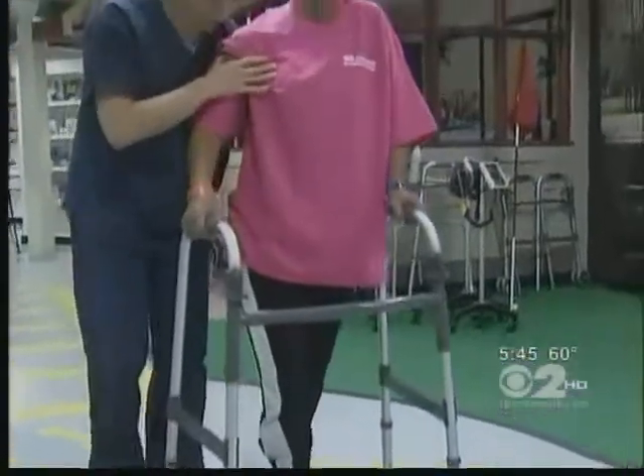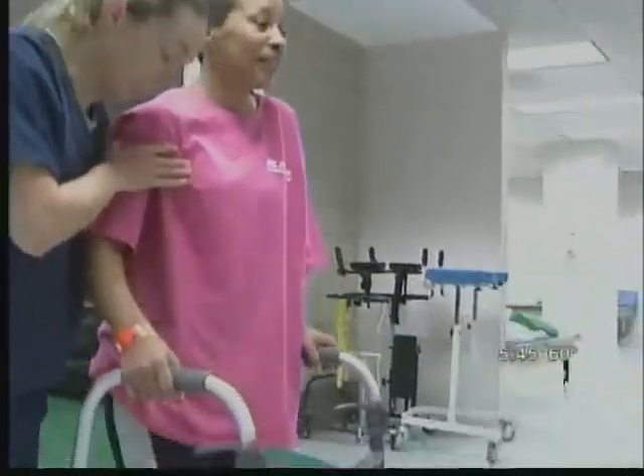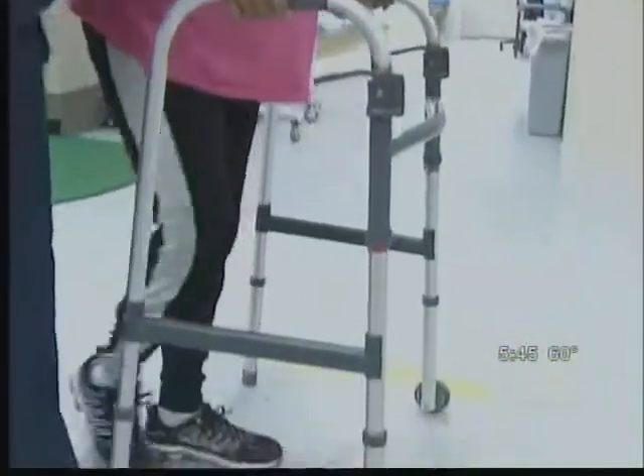It saved this woman's life and her brain. Maria Isalis Guzman has been doing intensive physical therapy for three months now, learning to walk again. It's hard work, but Maria does it gladly, considering what almost happened to her.